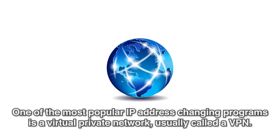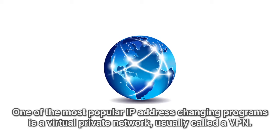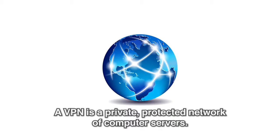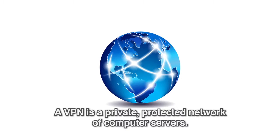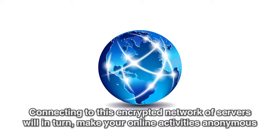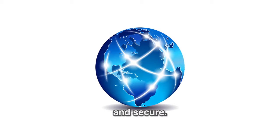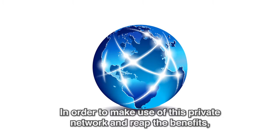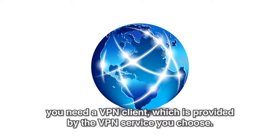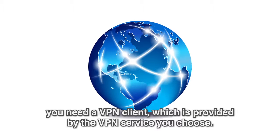One of the most popular IP address-changing programs is a virtual private network, usually called a VPN. A VPN is a private, protected network of computer servers. Connecting to this encrypted network of servers will in turn make your online activities anonymous and secure. In order to make use of this private network and reap the benefits, you need a VPN client, which is provided by the VPN service you choose.